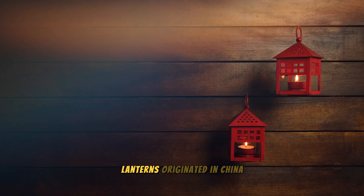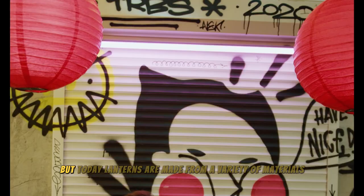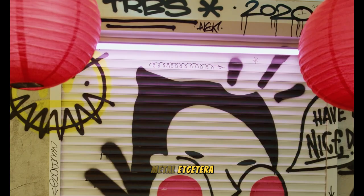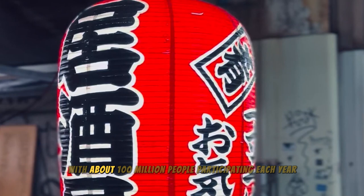Lanterns originated in China, invented around the 2nd century BC. They were originally made of paper and bamboo and were used to light up the dark. Today, lanterns are made from a variety of materials, including paper, fabric, plastic, and metal, and are used for a variety of purposes. According to the statistics of the World Festival Federation, the Lantern Festival is one of the most popular festivals in the world, with about 100 million people participating each year.